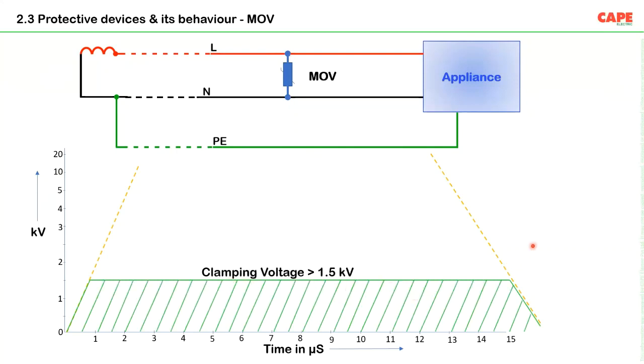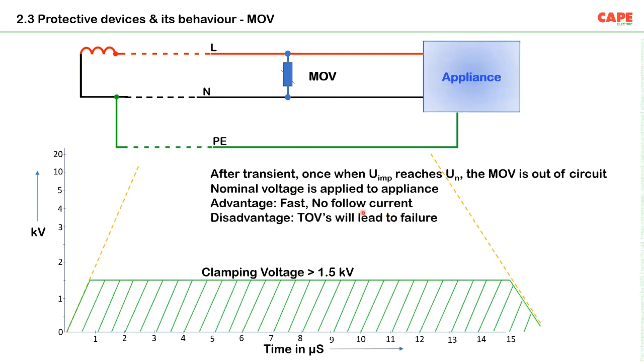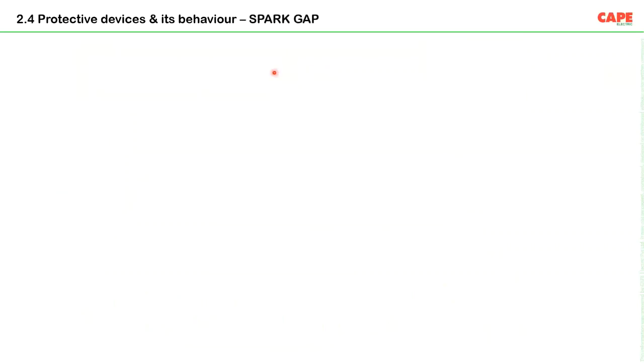Consider how an MOV-based device operates. You have the transient overvoltage on a time axis. The voltage clamping device limits the voltage to — say — 1.5kV. After the transient, once when the impulse voltage returns to nominal 230V, the MOV is automatically out of circuit. The advantage is it is fast and there is no follow current. The disadvantage is that temporary overvoltages above the MOV's clamping threshold — say 310V or 320V for a 300V MOV — may cause the MOV to fail.